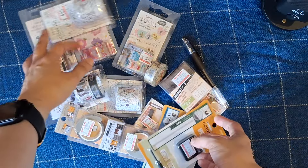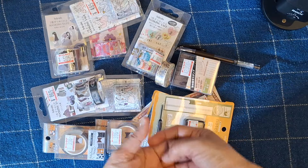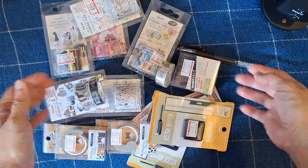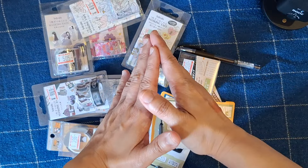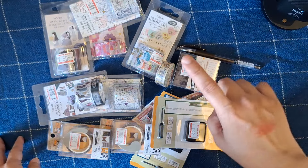I'm really excited to start using all of these and to send some to my sister and to Valentina. I hope they'll like the stuff I've chosen for them, and I hope you enjoyed this loot haul. I'll be back with more from the other stationery stores I visited in Japan, so stick around and thanks for watching!